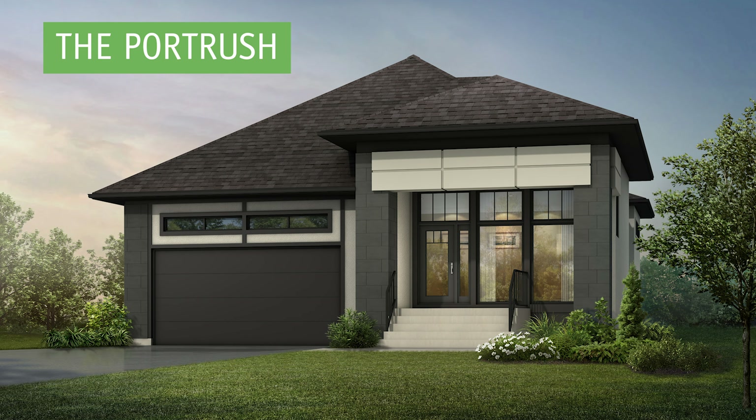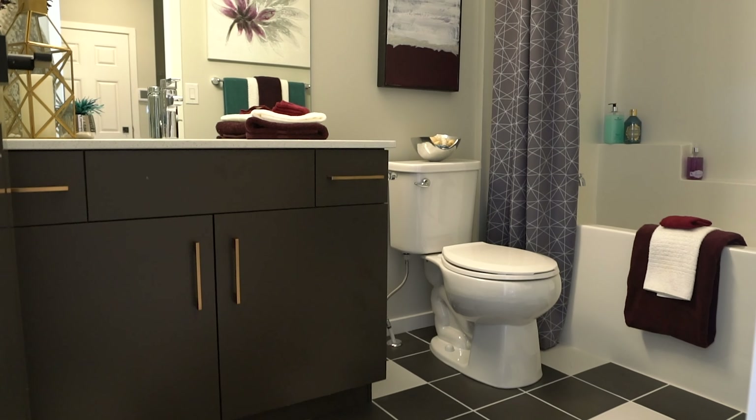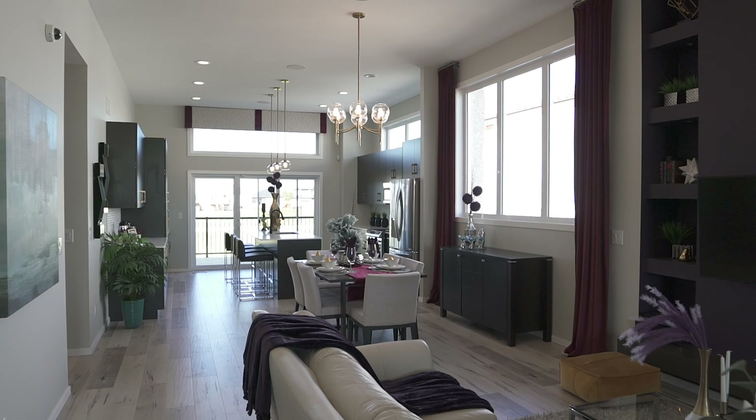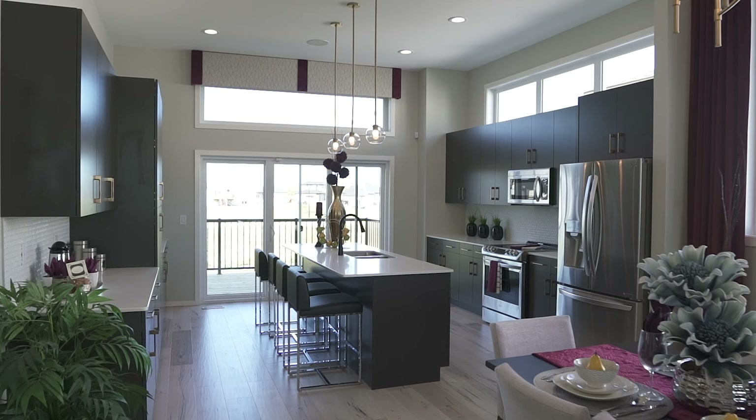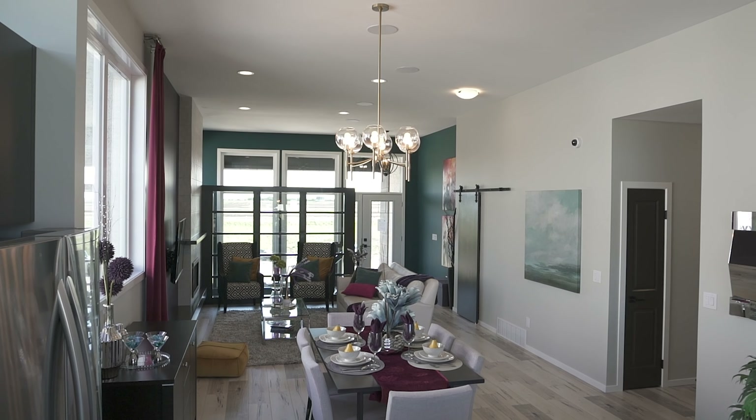The Portrush is a three-bedroom, two-bath bungalow with 11-foot ceilings. The open-concept kitchen and dining room flow into the great room, allowing for optimal entertaining.